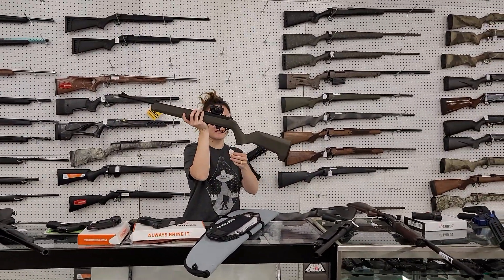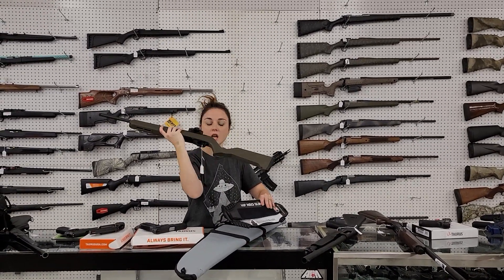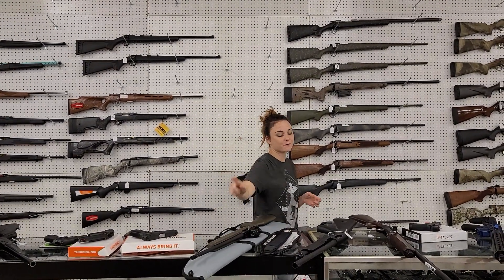Thompson Center TCR22, 22 Long Rifle, y'all. She's got the Crimson Trace Red Dot, the sling, and the softback. She's going to be 335 plus, and it's threaded for the suppressor, y'all.